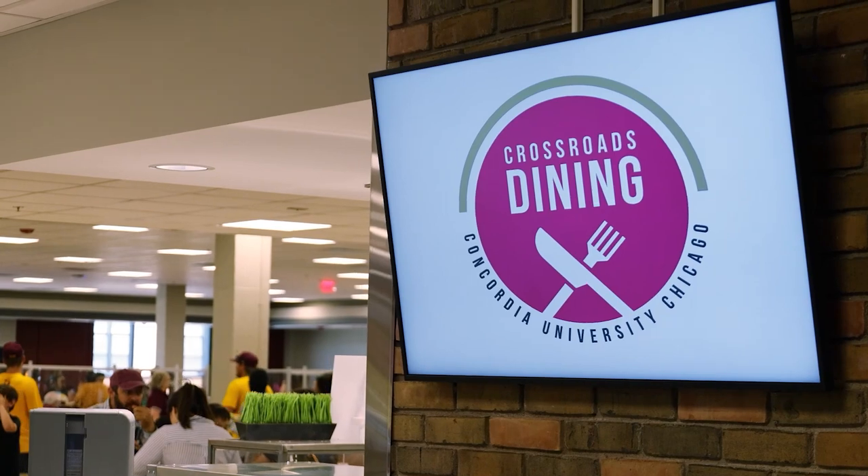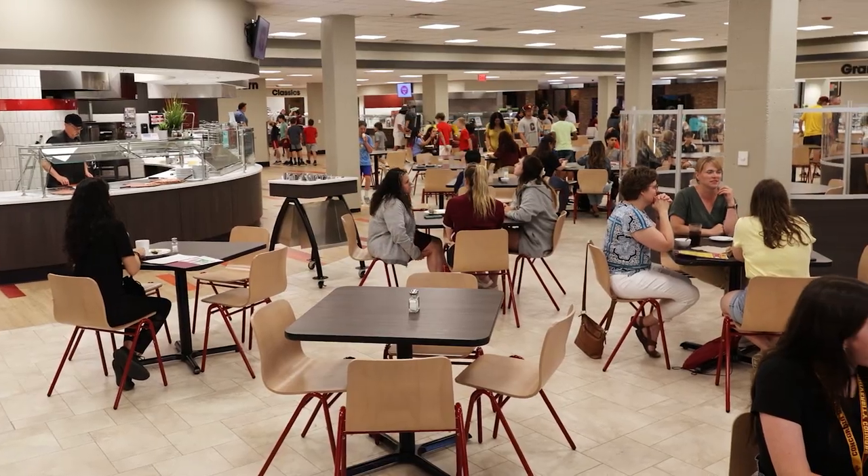This hall is super close to the chapel and the Kennecke Community Center, which has the new Crossroads Dining Hall, so the location is super convenient.